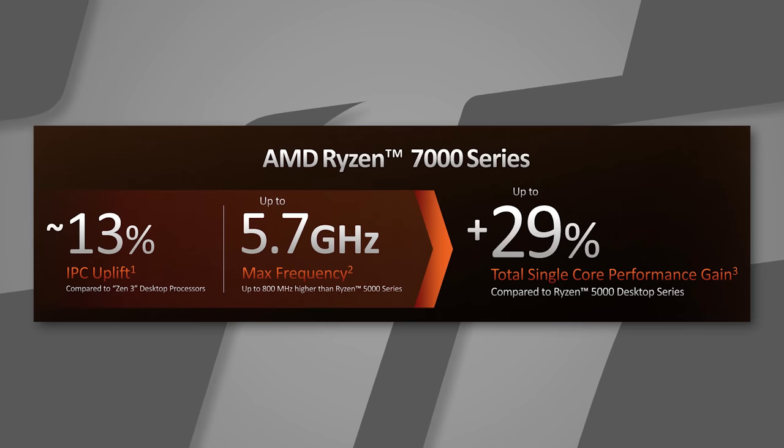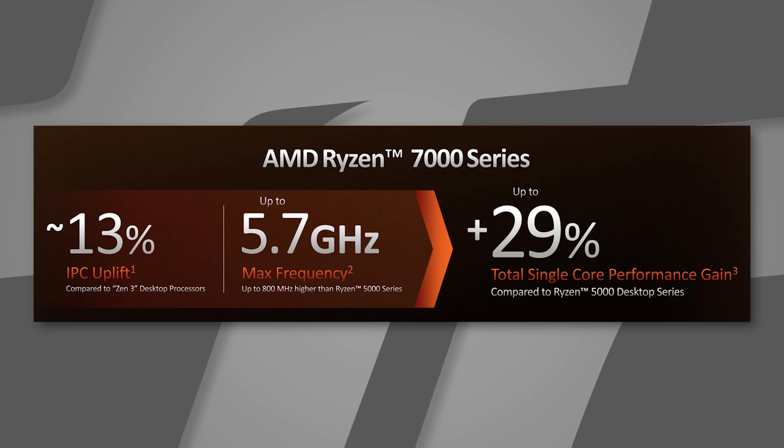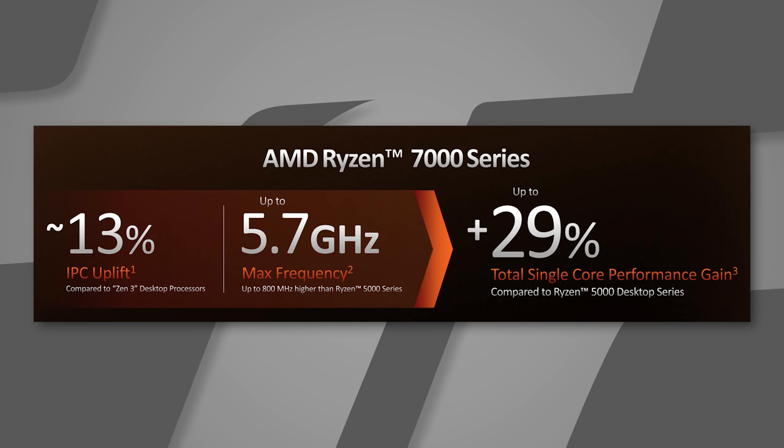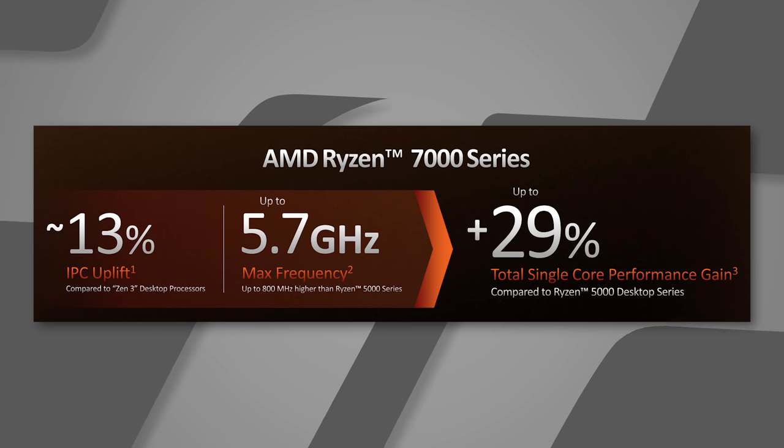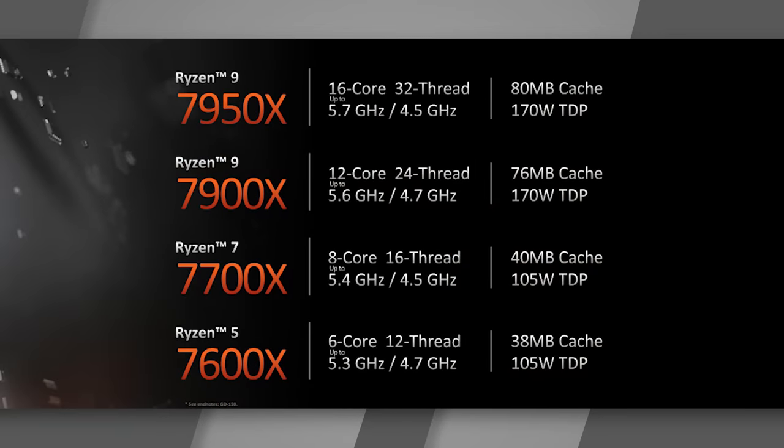As for overclocking headroom, we'll have to wait and see. When you combine the 13% IPC uplift at 4 gigahertz with the actual 5.7 gigahertz boost — 1.7 gigahertz more than the locked test frequency — you get a 29% single-core performance gain on the 7950X. It's also nice to see that the highest SKU now carries the highest clock speed rather than slowing down with more cores.